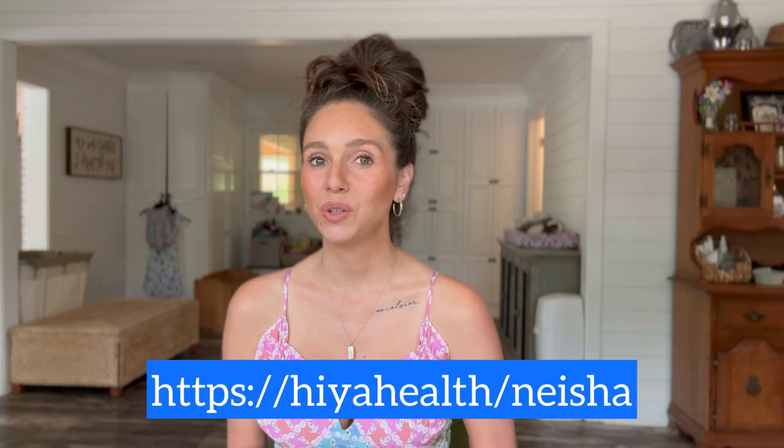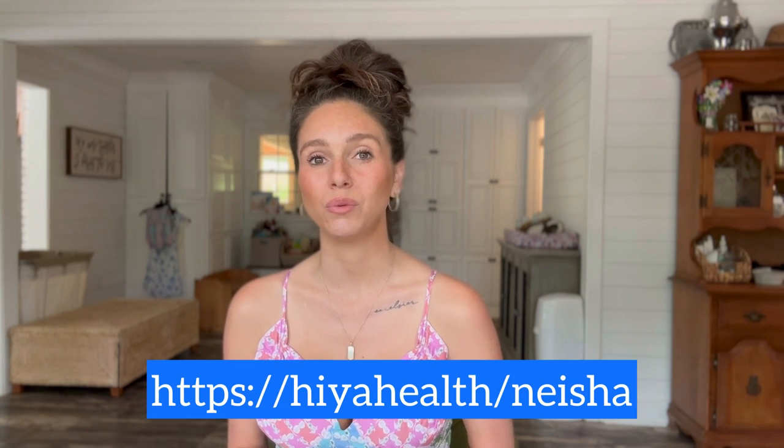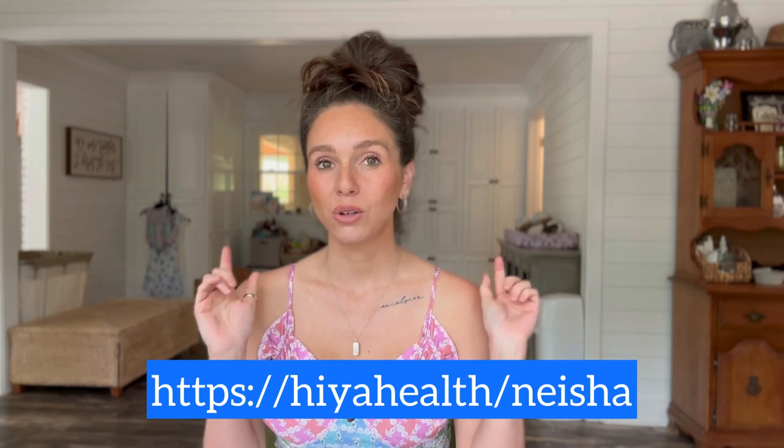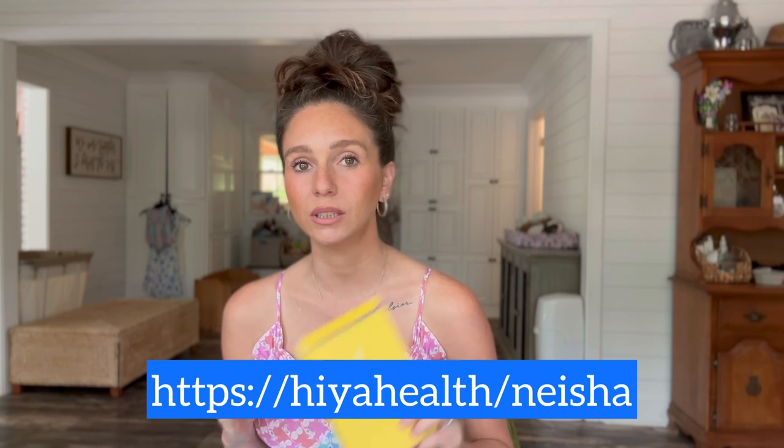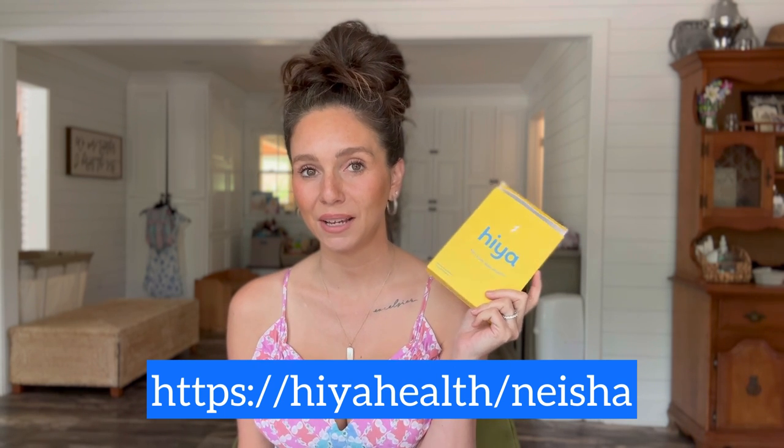Haya has partnered with me to offer you guys 50% off your first order if you use the link in the description. If you're a mom looking for a clean multivitamin for your toddler, I highly recommend Haya. Thanks again to Haya for sponsoring today's video.